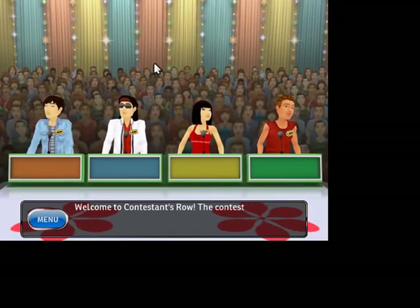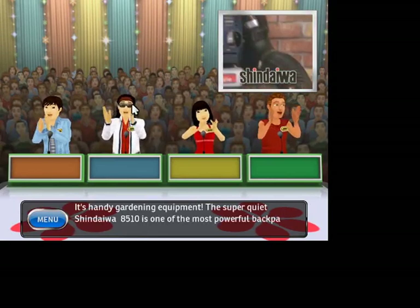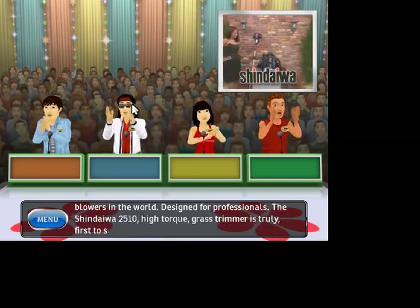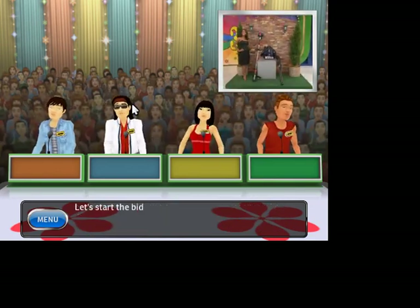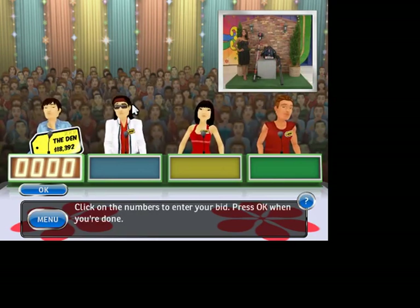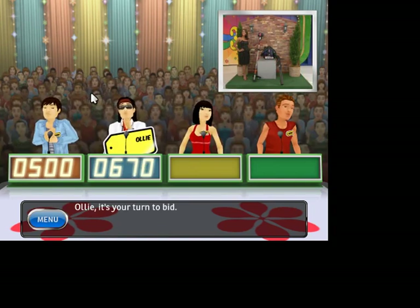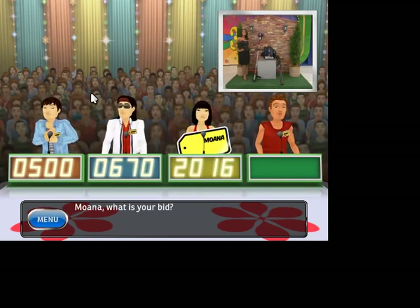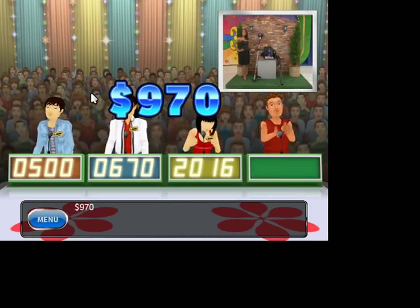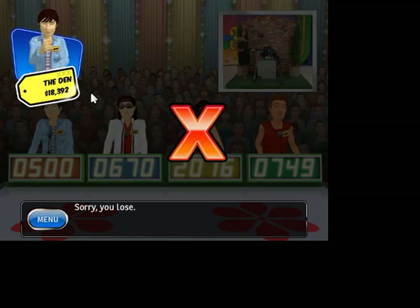Welcome to Contestants Row! Here is the item up for bids — it's handy gardening equipment! The super quiet Shindaiwa 8510 is one of the most powerful backpack blowers in the world. Designed for professionals, the Shindaiwa 2510 High Torque Grass Trimmer is truly first to start, last to quit! Let's start the bidding — gardening equipment! Bids: 500, 670, 2016. The actual retail price is 978. You lose! This is your first strike! Don't worry, you still have two to go.